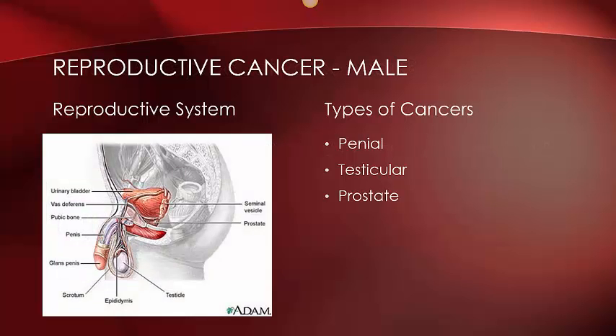Here you can see the male reproductive system. The most common types of cancers in men are penile, occurring in the penis of a man; testicular, occurring in one or both testicles; and prostate, located between the bladder and the penis.